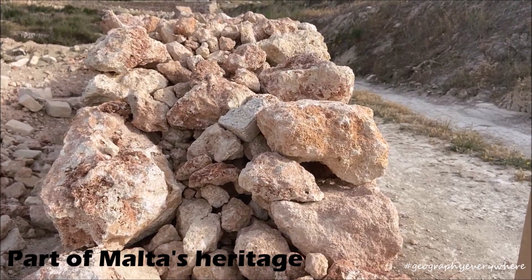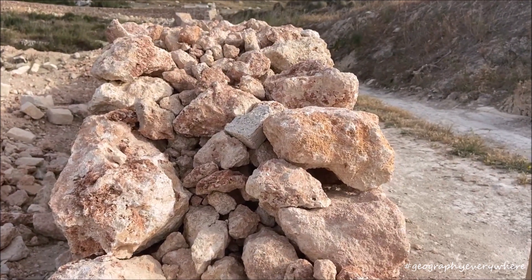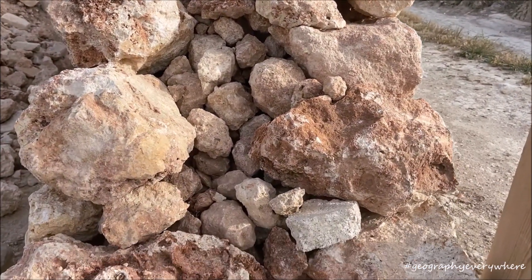Rubble walls are part of Malta's cultural heritage and landscape. Traditionally, they are built with no concrete and using rocks from the surrounding area.